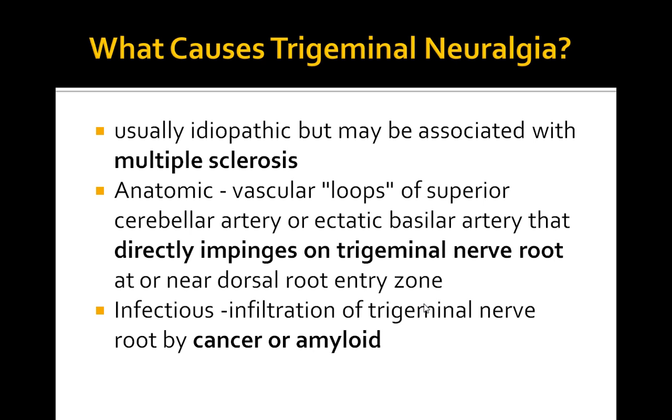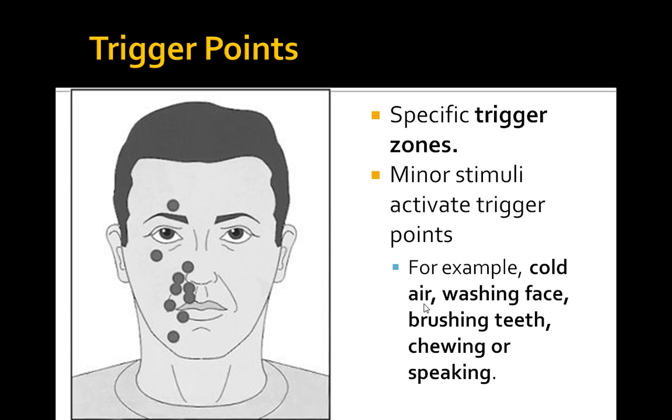What causes trigeminal neuralgia? On the exam, most likely it's going to be idiopathic, but some associations to remember are multiple sclerosis. Also, on imaging, if you see vascular loops of the superior cerebral artery or basilar artery directly impinging on the trigeminal nerve root, that could be a cause. Any cancer or amyloid deposition impinging on the trigeminal nerve root are also common associations to keep in mind.